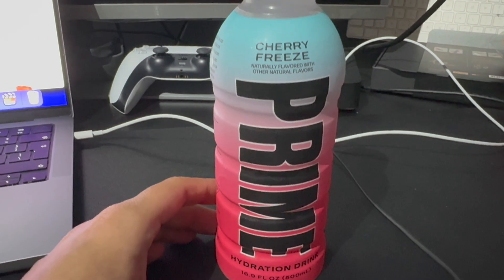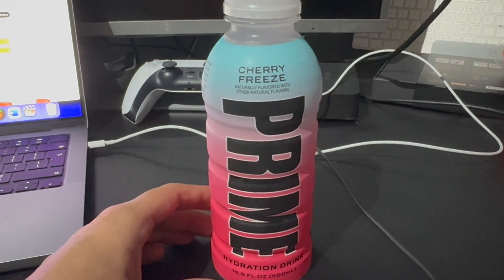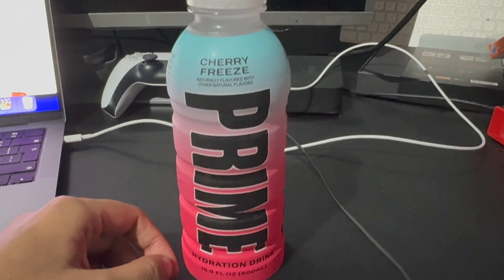It's nice and cool. I'm going to get a separate glass so you can see the color of it, and then we'll get into the taste test. Personally, I like cherry flavored drinks, so I think this will be quite good.